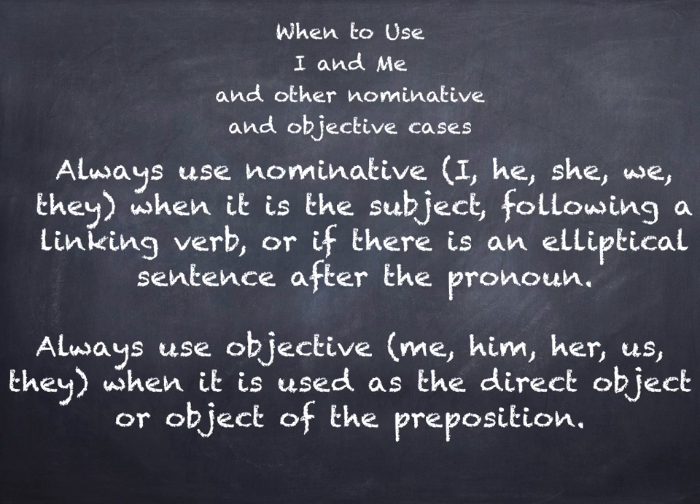When to use I and me — this is another part of the pronoun homework that many of you were very confused about. When to use I and me as well as the other nominative and objective cases. Always use nominative case — I, he, she, we, they — when it is used as the subject following a linking verb, or if there is an elliptical sentence after the pronoun.